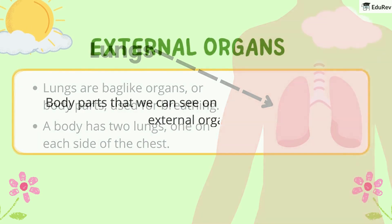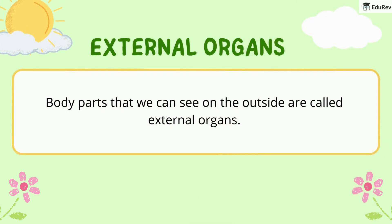Next we will see external organs. Body parts that we can see on the outside are called external organs. Let's check some external organs and their functions.